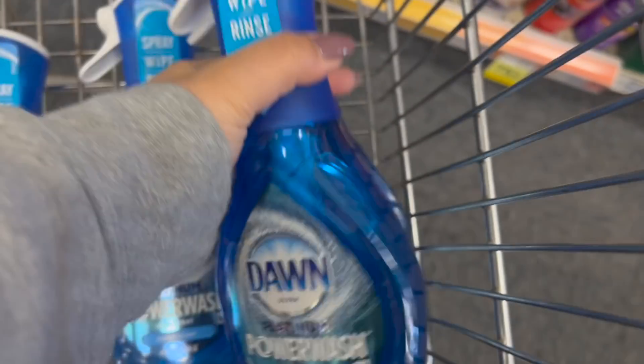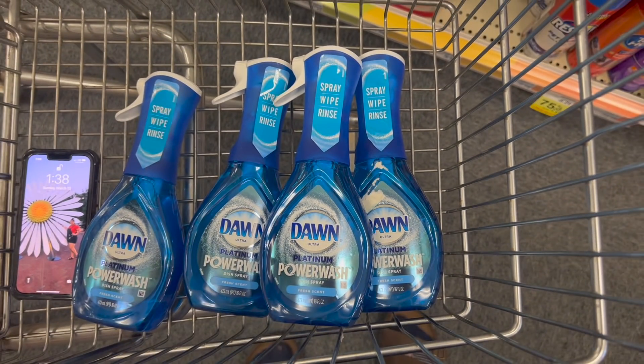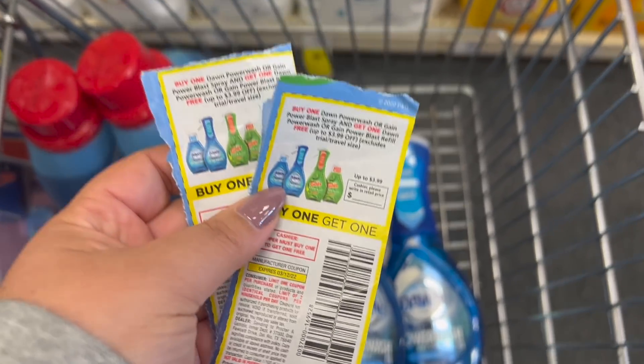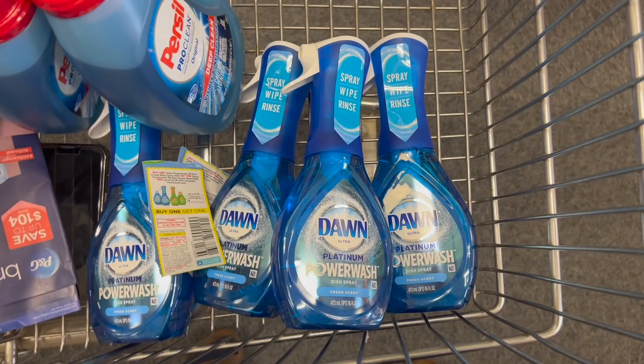I have a rain check from a deal a couple weeks ago — buy three, get ten — but I didn't have it with me unfortunately, because this would be fantastic with that rain check. These four total me up to $21.96. I'm going to use a $3.99 digital off of two, as well as two buy one get one free paper coupons, because the digital will glitch with these. So I'll just pay $9.99, get back a $5 Extra Care Buck — making it $4.99 for four, or just $1.24 a piece, which is not bad.